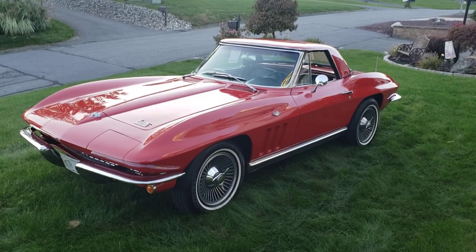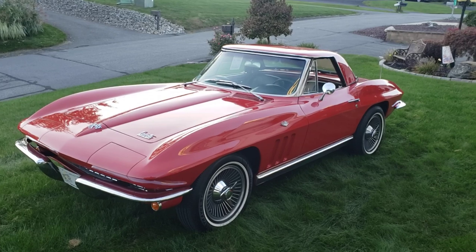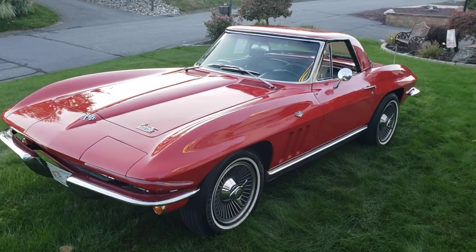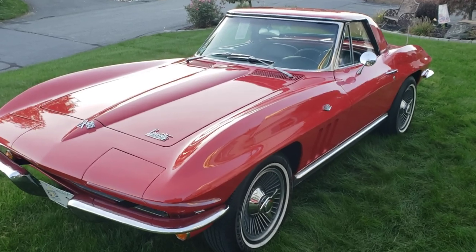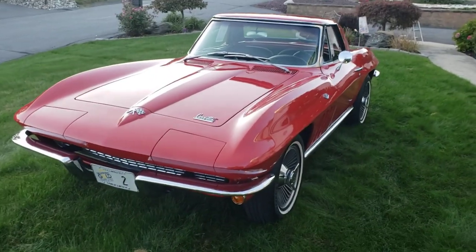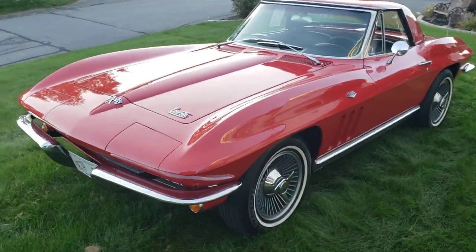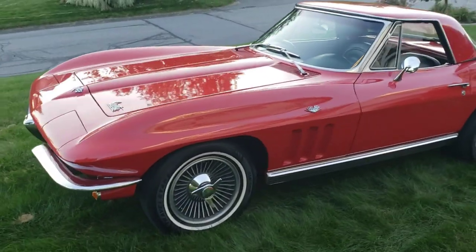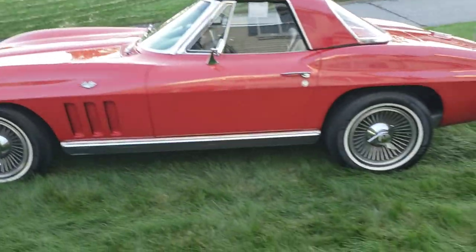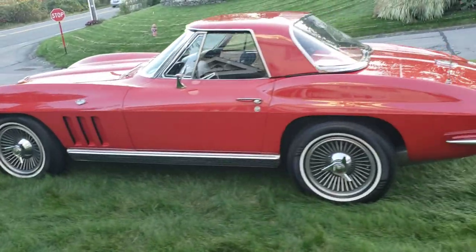Hi everybody, it's Larry again. Welcome to our auction. If this is the first video you're seeing, here's our 1966 Corvette Roadster — a beautiful car. I thought I'd do a quick walk-around video for you of the exterior.